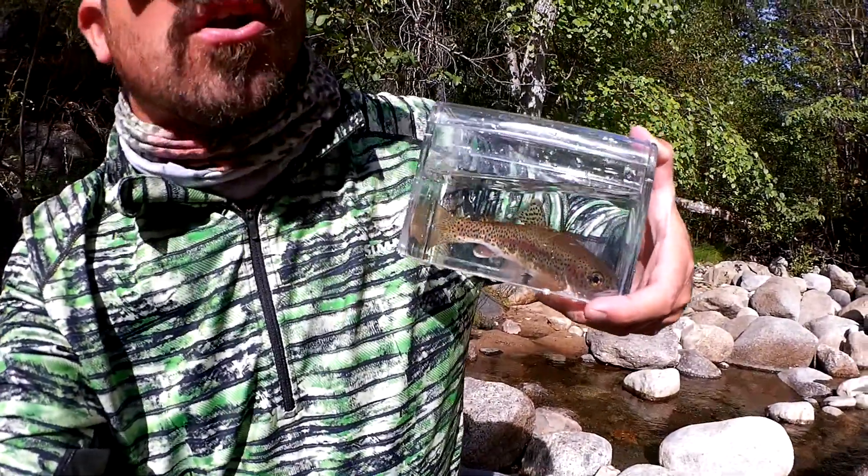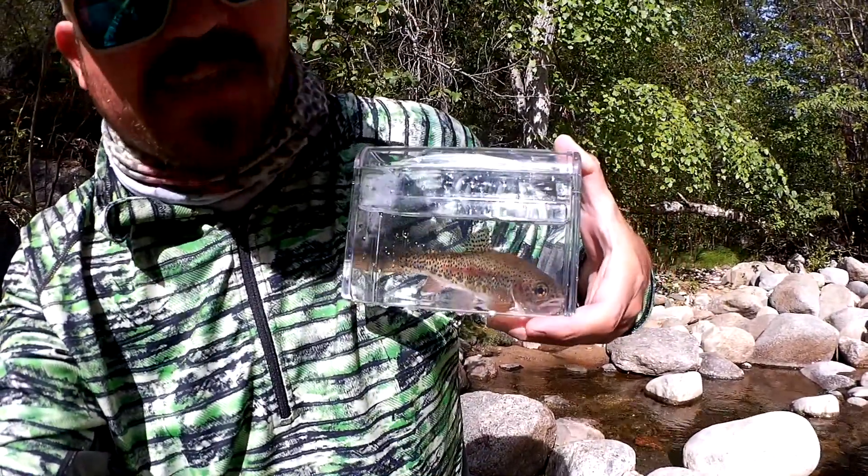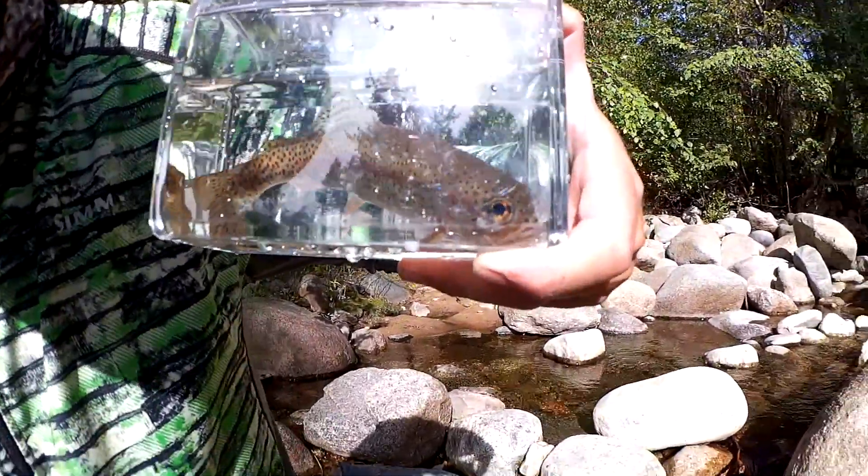They won't grow very large in these small streams because they're just not that productive, but they'll reach sexual maturity at even a small size. Beautiful fish.